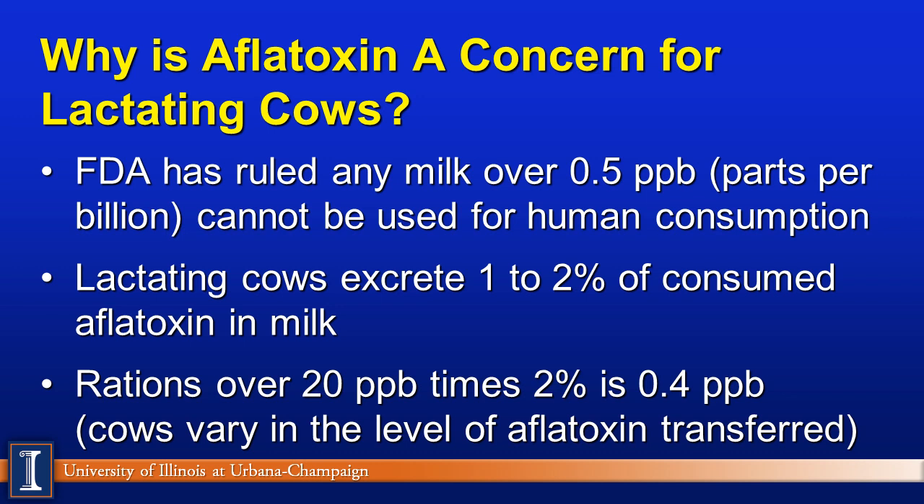The big concern is primarily with dairy cattle and lactating dairy cows. The FDA has ruled that any milk over 0.5 parts per billion cannot be used for human consumption — it cannot be manufactured. Cows tend to excrete anywhere from 1 to 2 percent of consumed aflatoxin in milk. Therefore, rations over 20 parts per billion times 2 percent ends up with a value of 0.4, which is very close to the FDA cutoff value.